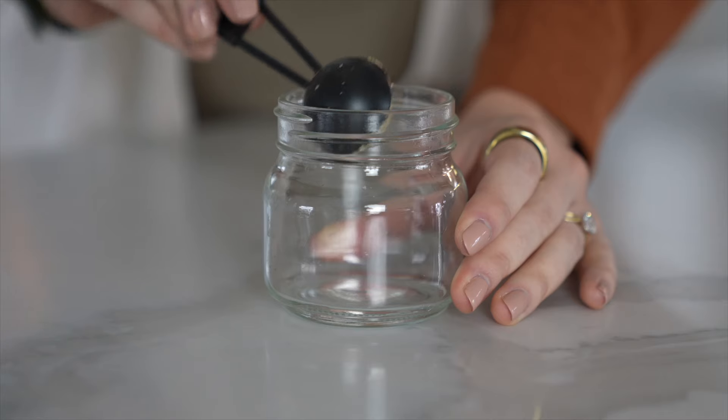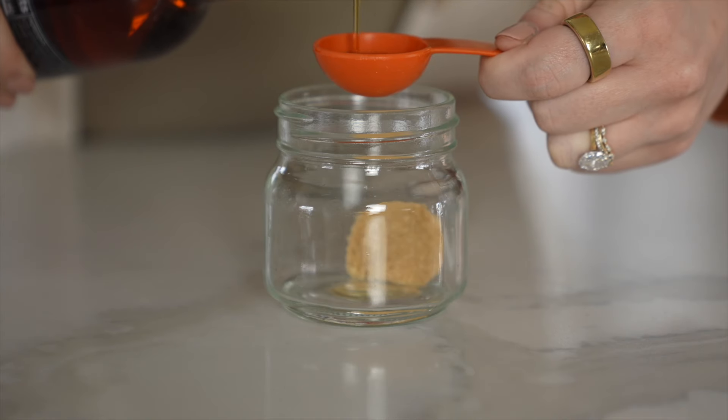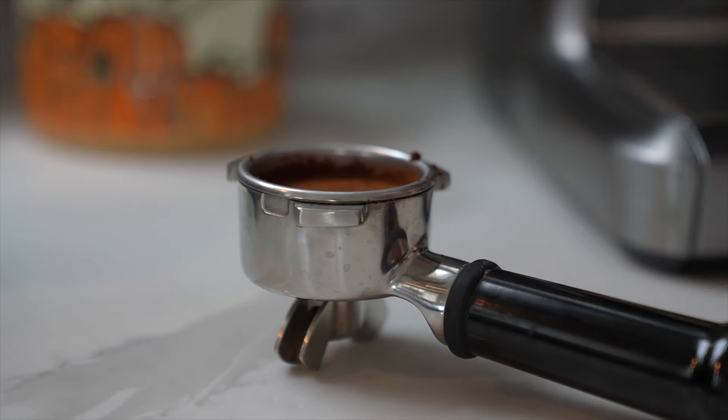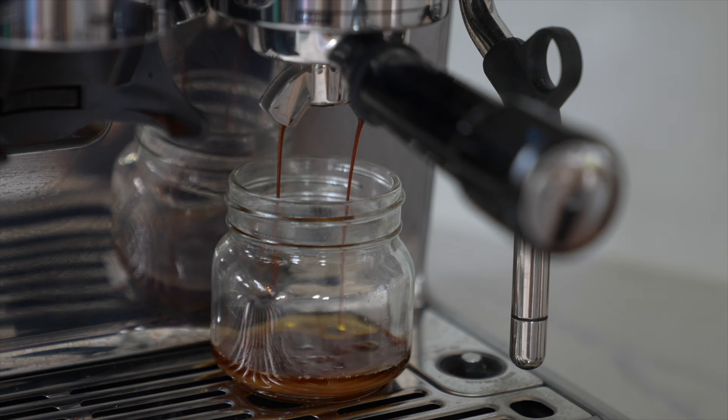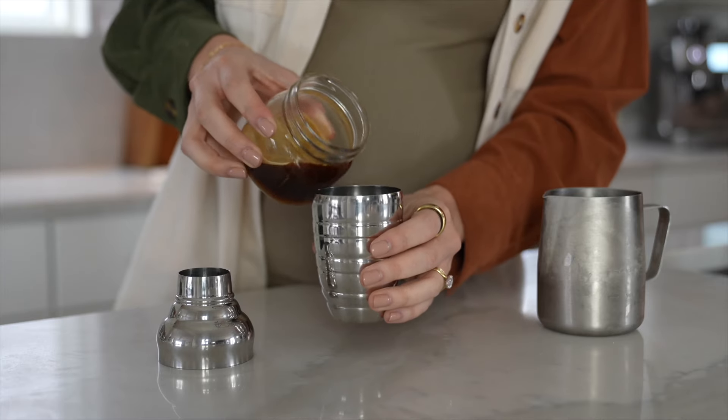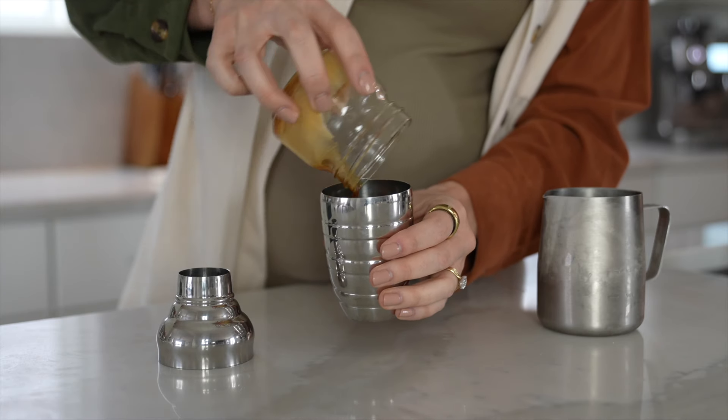We'll start off with our iced brown sugar pumpkin spice shaken espresso. Into a small mason jar or bowl, put half a tablespoon of brown sugar and one tablespoon of pumpkin pie syrup — I've linked the one I'm using in the description box below. Then you're going to pull two shots of espresso. If you don't have an espresso machine, you can use a quarter cup of strongly brewed coffee. Pour that espresso right on top of the syrup and brown sugar.